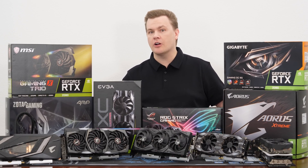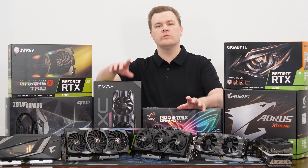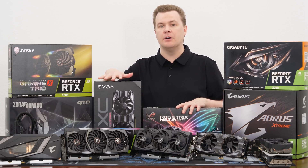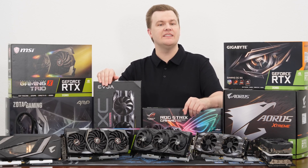Performance and temperatures are great, but how loud are these cards? This next sequence is recorded with the microphone two feet directly above each of the video cards, and the video cards were under load running the benchmarks. I'll be quiet and let you listen to each of them in sequence.